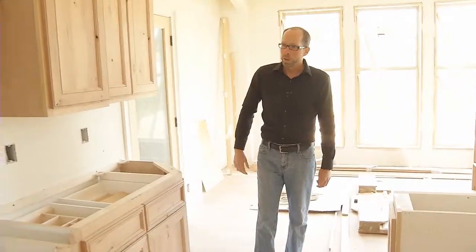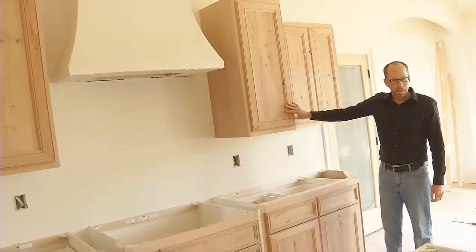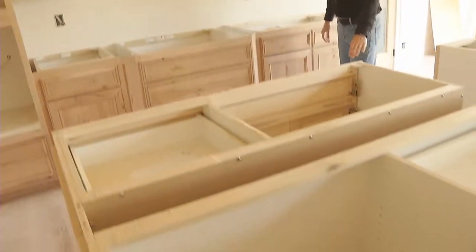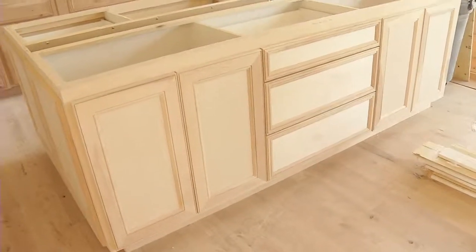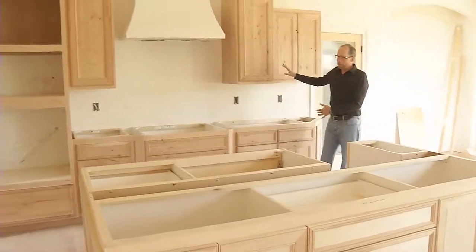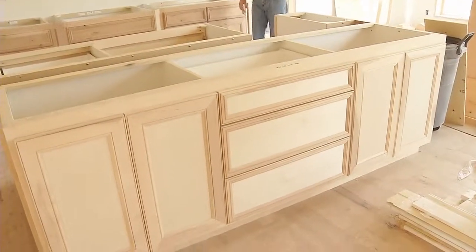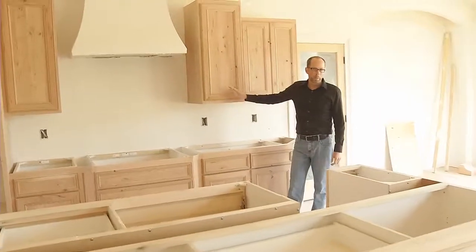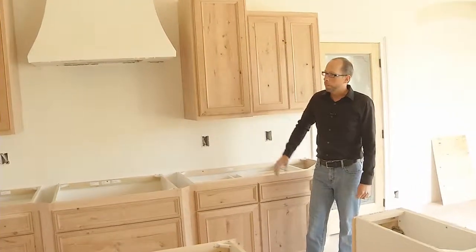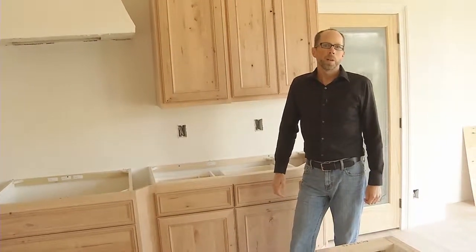You might also notice that these cabinets here are rustic cherry species, and the cabinets over here on the island are more of what we call a paint-grade birch. The reason for that is that it's very popular today for people to want to stain one half of the kitchen and paint the other half. So we've got the island set up to be painted and we've got the perimeter set up to be stained — a very popular look today. Custom cabinets: another reason why Kingsway builds better homes.